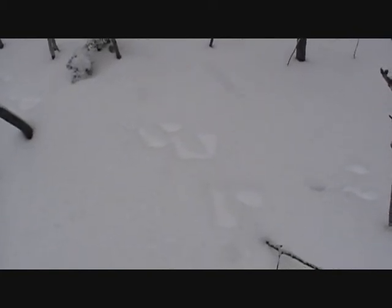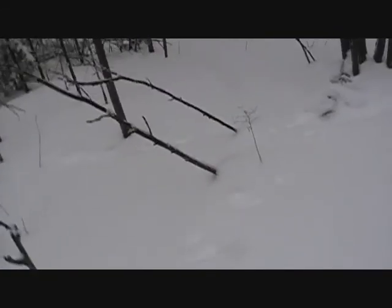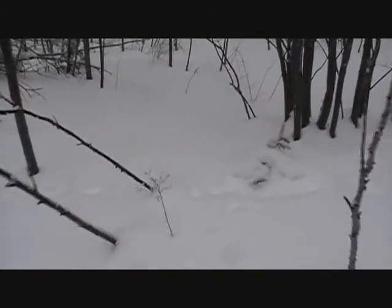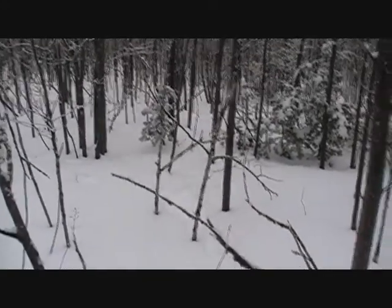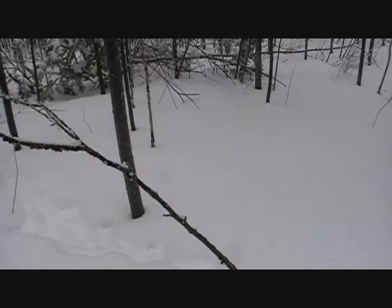Here we go. These are rabbit tracks. This terrain is very well known for having lots of rabbits. Tracks leading up and down the way, and we seem to have a lot of activity here.